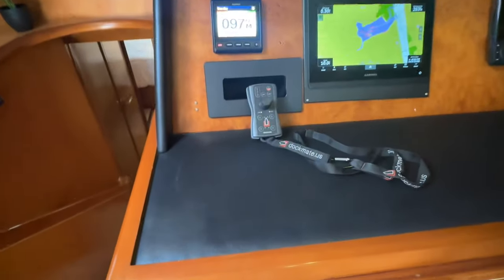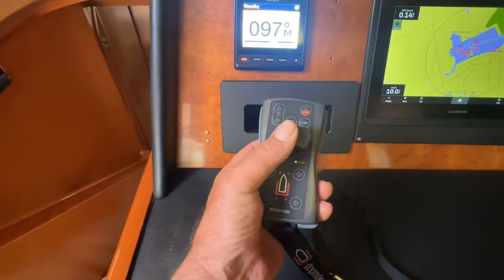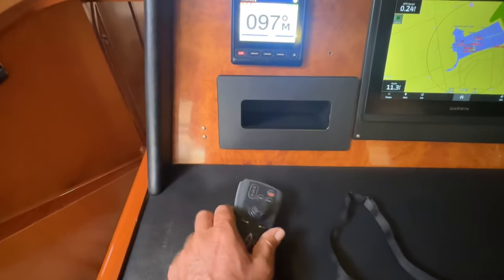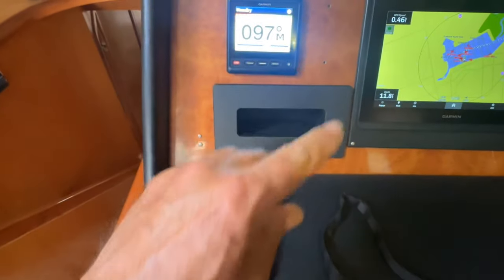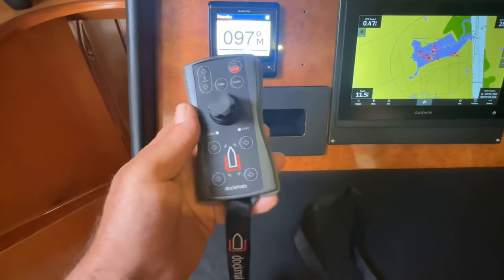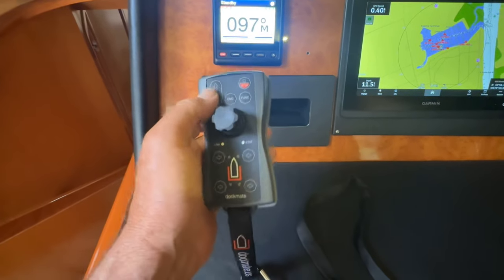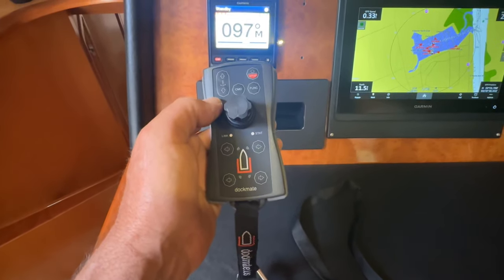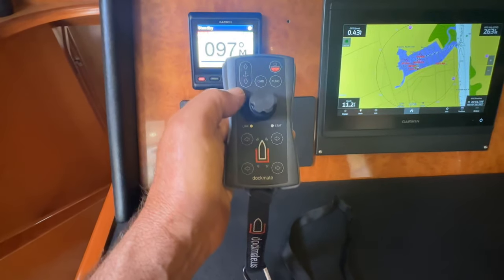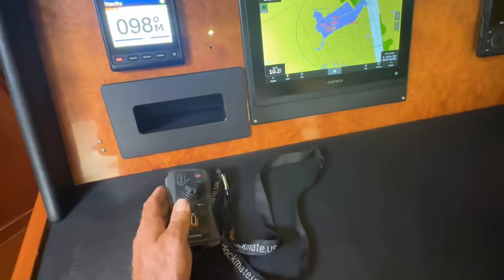This is the remote control for the Dockmate — a very easy-to-operate joystick. You can move it to the side, bump it forward, bump it aft, or twist it and the boat will just sit there and spin on her waterline. Very versatile. You've even got anchor controls, so you can raise and lower the anchor right from this remote. You can do it on the bridge, on the deck — heck, you can stand on the dock and remotely operate your vessel safely into the slip.